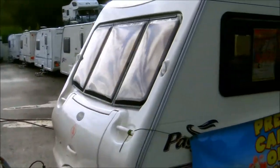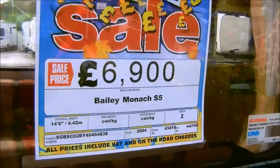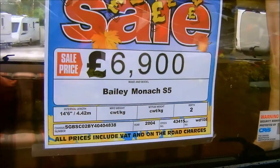I'm delighted to introduce you to this, our 2004 Bailey Senator Monarch Series 5, a two-berth caravan.